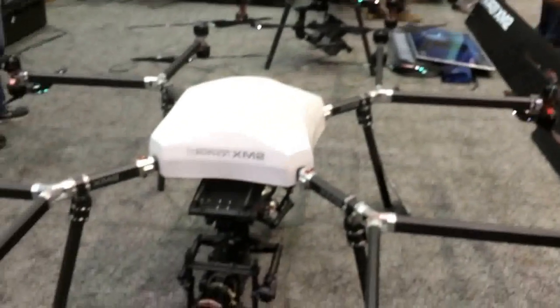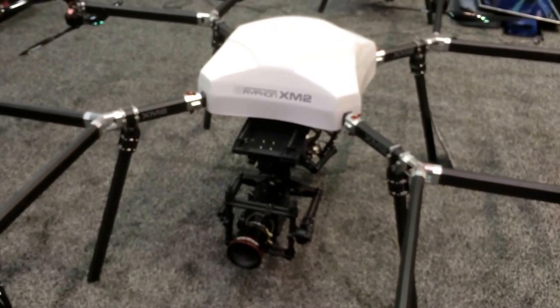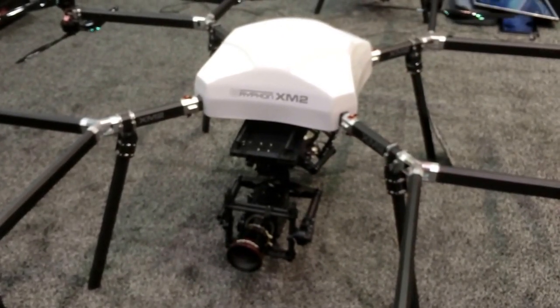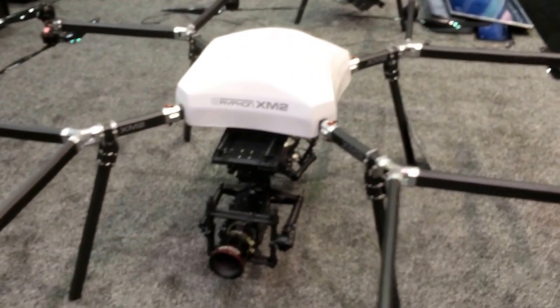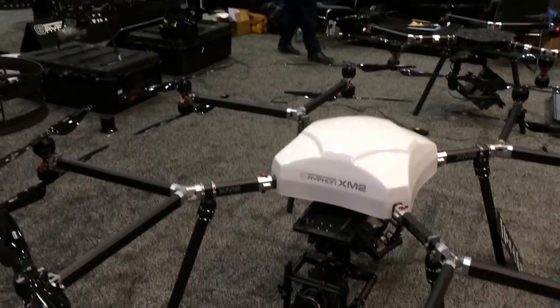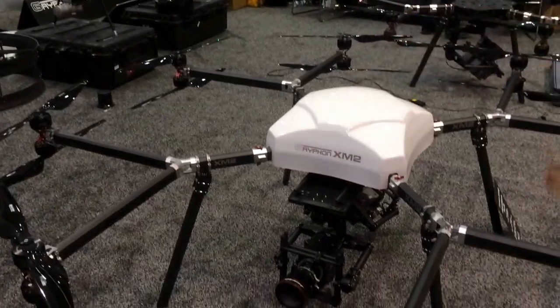This can fly to a maximum takeoff weight of 260 pounds, so it's big. Fully loaded, you're only getting about 15 minutes of flight time. It doesn't matter how big the batteries get — there are a lot of motors and they're heavy, so it takes a lot of power just to lift itself.